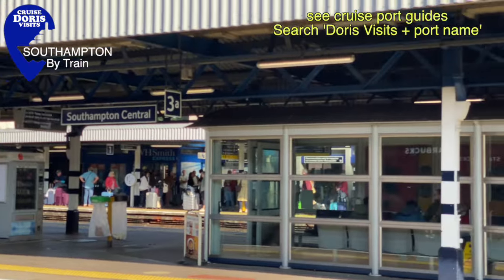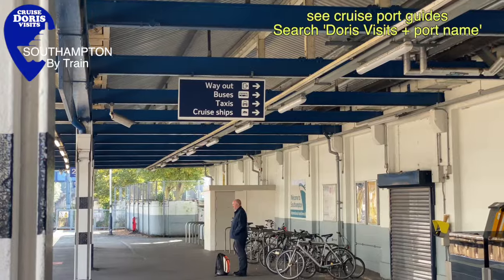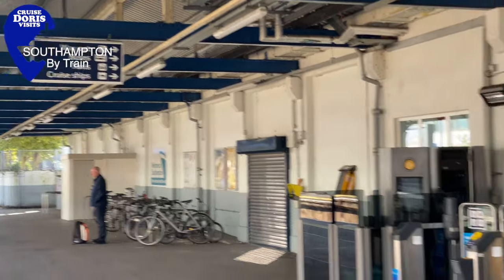Southampton station is easy — there are cabs outside, or it is a walk downhill to the ship. I'll show you.